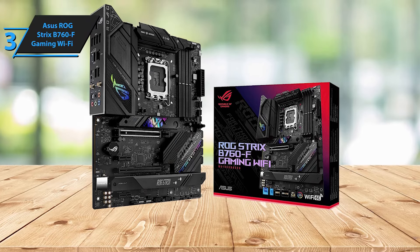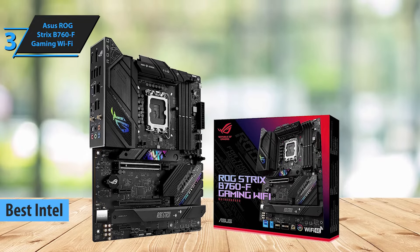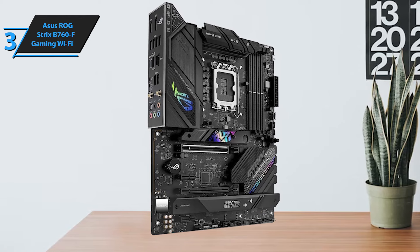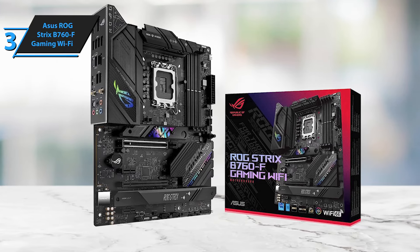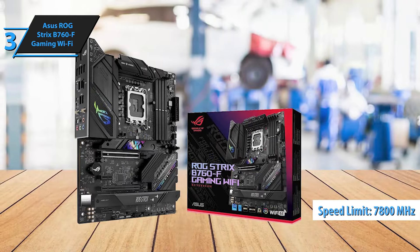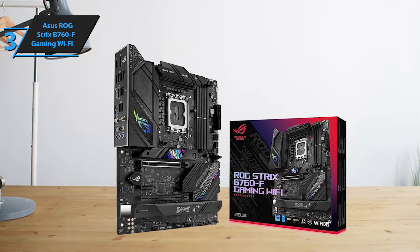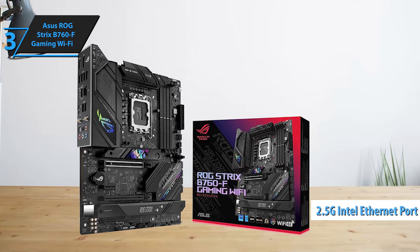We are thrilled to introduce the Asus ROG Strix B760F Gaming Wi-Fi, a top contender for the best Intel motherboard of 2024. With its foundation on the Intel B760 chipset and compatibility with the cutting-edge 13th-generation Intel Core processors, it's an ideal choice for both gaming enthusiasts and those seeking high-performance PCs for demanding tasks. The ROG Strix B760F is particularly notable for its support for high-speed DDR5 memory, capable of reaching speeds up to 7800 MHz. This feature significantly enhances performance in memory-intensive applications and games. It includes a 2.5G Intel Ethernet port, ensuring a fast, stable internet connection essential for smooth online gaming and rapid data transfer.